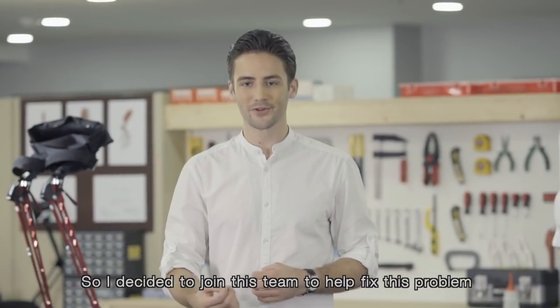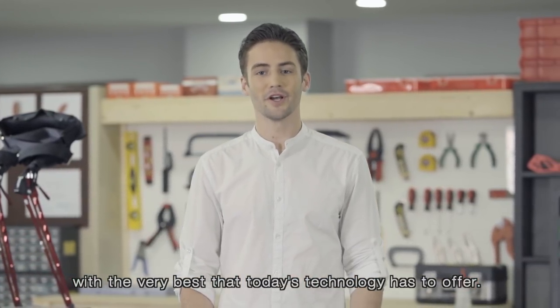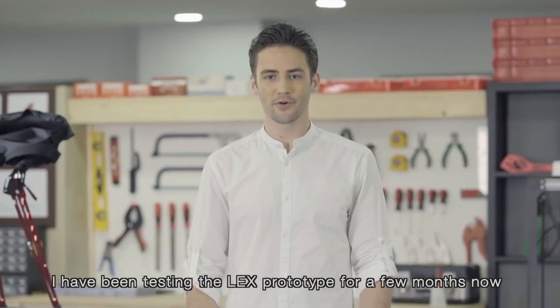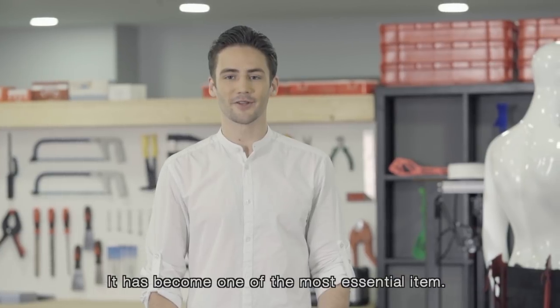So I decided to join this team to help fix this problem with the very best that today's technology has to offer. I've been testing the LEX prototype for a few months now and it has been amazing. It has become one of the most essential items.